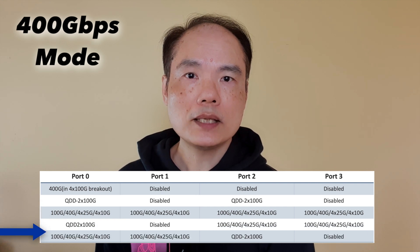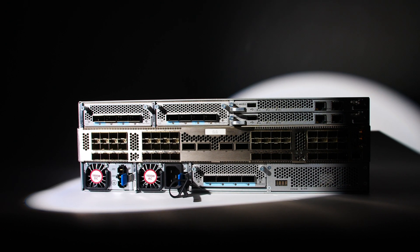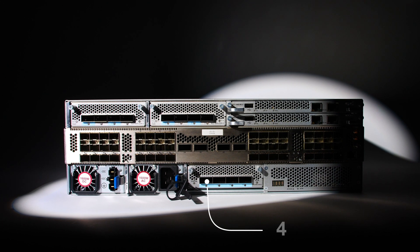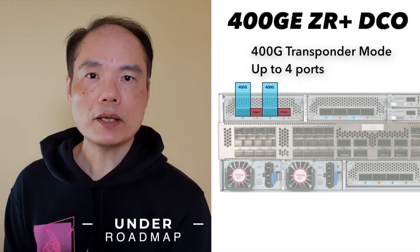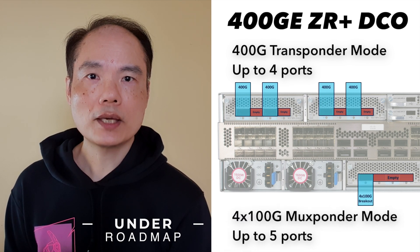A combination of QSIP DD 2x100GB optics and 100GB, 40GB, 4x25GB, and 4x10GB optics are also supported. On a per-chassis basis, the 57C3 supports a total of five 400GB optics. For slots 2 and 3, each QSIP DD-MPA supports two 400GB optics each, and on slot 1, one 400GB optics is supported in 4x100GB breakout mode. 400GbE ZR Plus DCO is also supported — max 4 in 400GB transponder mode, and max 5 in 4x100GB muxponder mode.